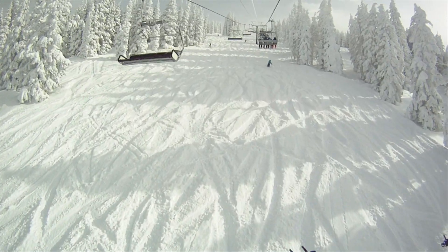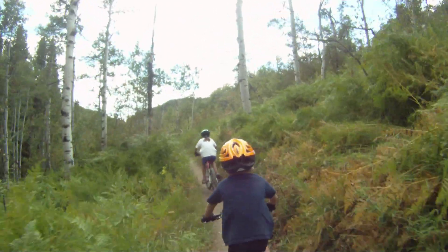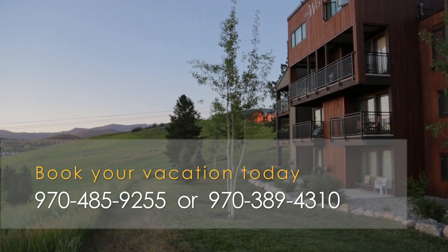So if you're looking to do some powder skiing, fly fishing, mountain biking, or taking in all Steamboat Springs has to offer, check out this clean West unit. It has location and so much more.